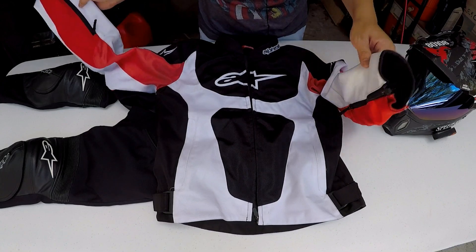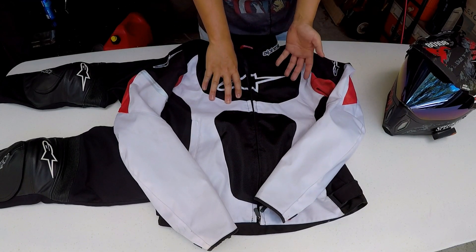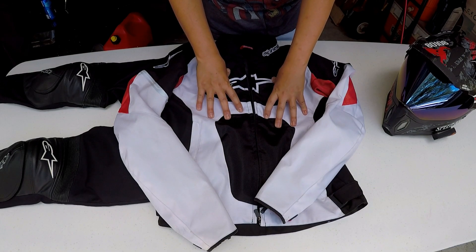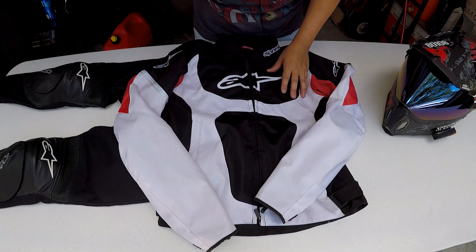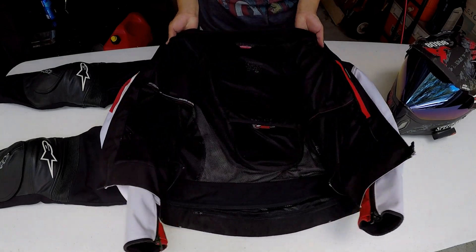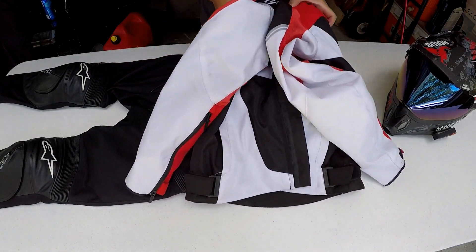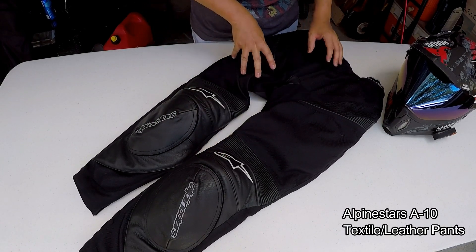The big thing I don't see a lot of manufacturers offering is chest panel protection. When I crashed, I got a big gnarly bruise across my chest — if I had hit even harder it might have broken my rib cage. I just like having this extra protection, and you don't have to wear anything bulkier underneath as a separate chest protector because it's all built into the jacket.